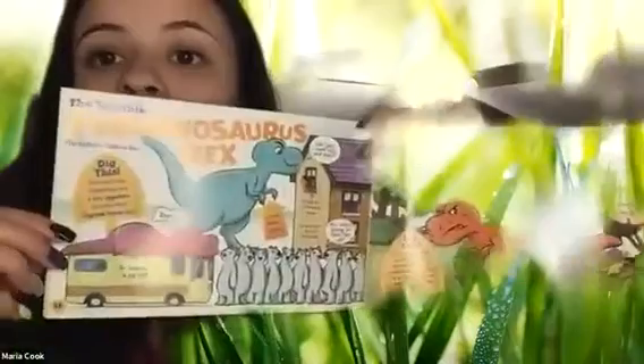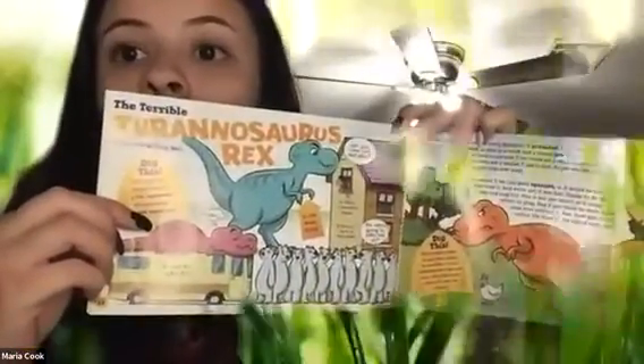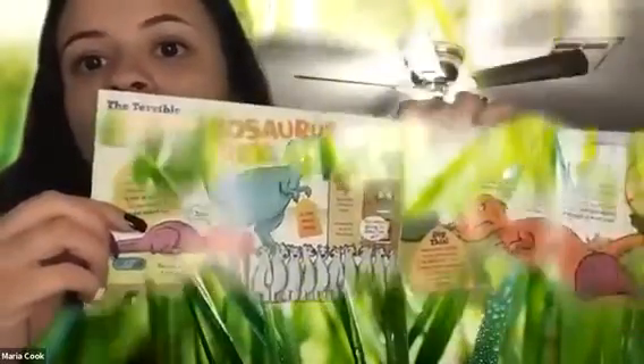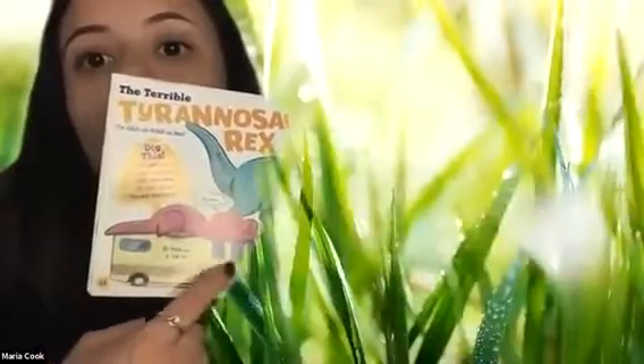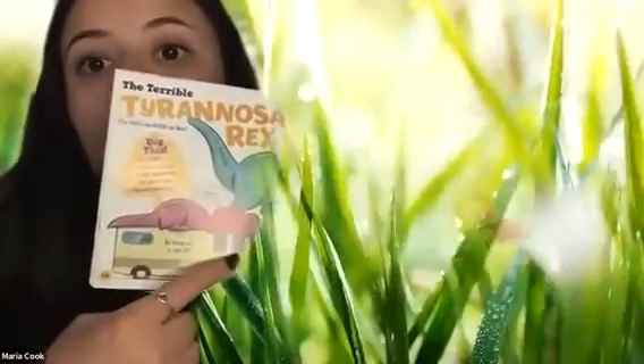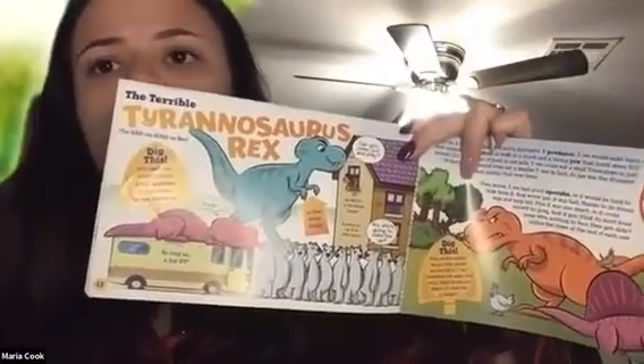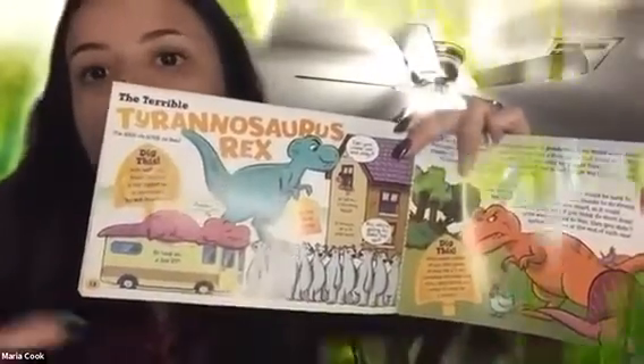Next is the Tyrannosaurus Rex. The Tyrannosaurus Rex is as tall as a two-story house. So if anybody lives in a two-story house, they can see that the Tyrannosaurus Rex is just as tall as their house. I live in a two-story house. And then the Tyrannosaurus Rex is as long as an RV — if anyone knows what an RV is, it's like a long bus that has beds in it and you can take it camping. It's as long as one of those. And it also says it's as heavy as up to 18 polar bears.